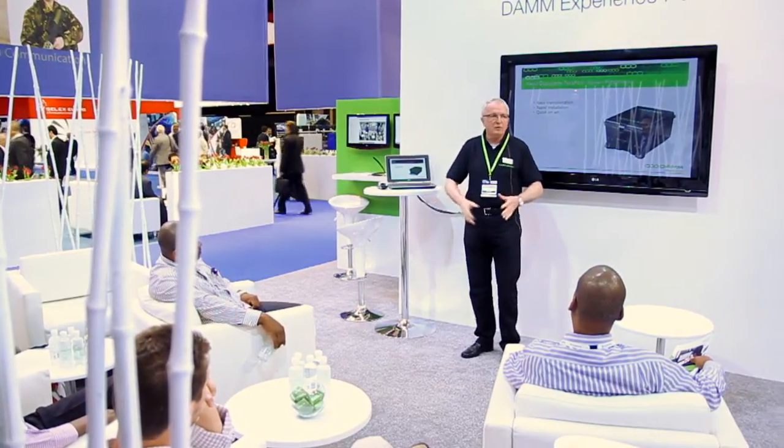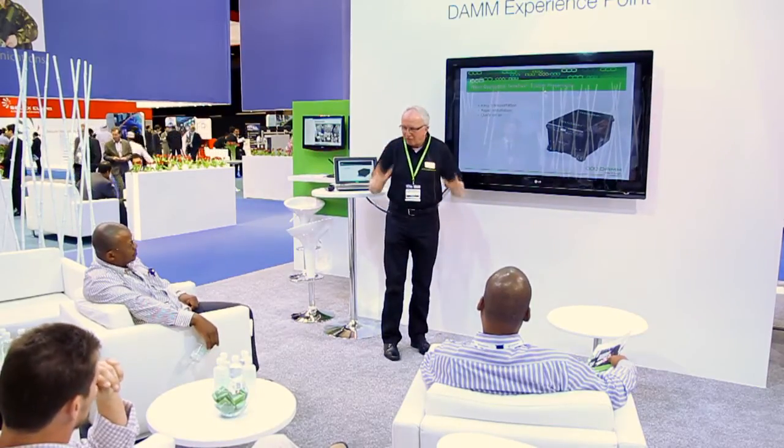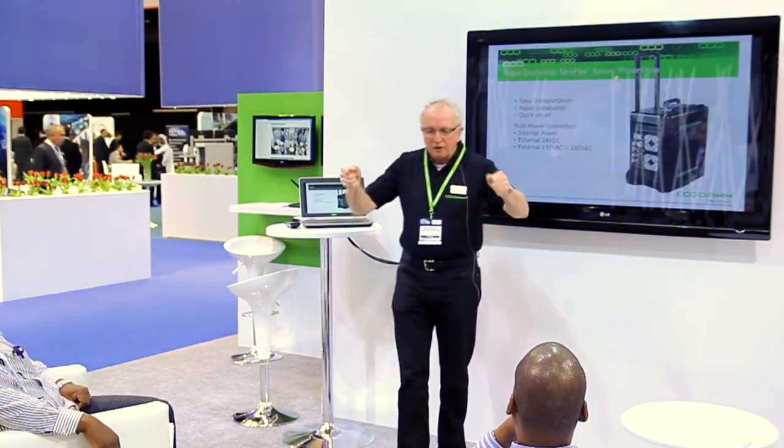Meaning that first of all, you can give your technicians and engineers two or four radios so that they can find some power. The system is in the air very, very fast. We have a built-in battery that can last at least two hours with full 10 watts output power. In a disaster, you can just place the equipment and you are in the air within less than two minutes.